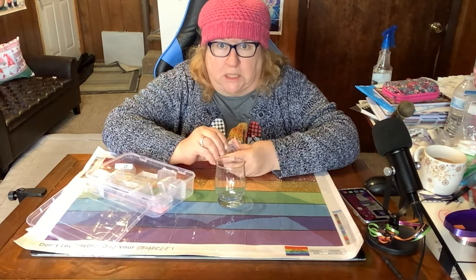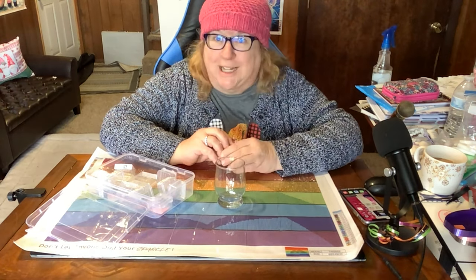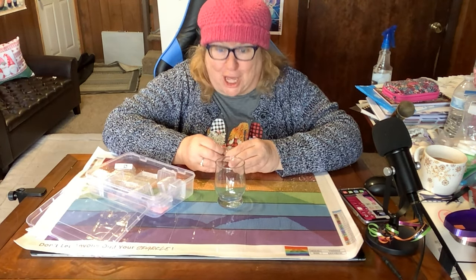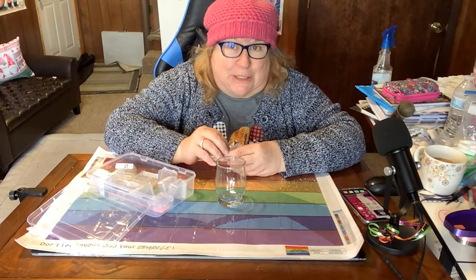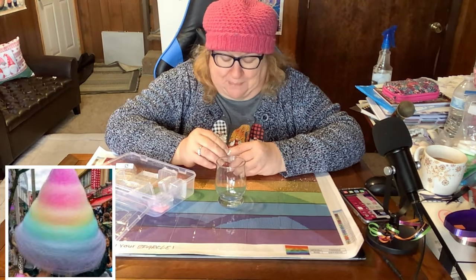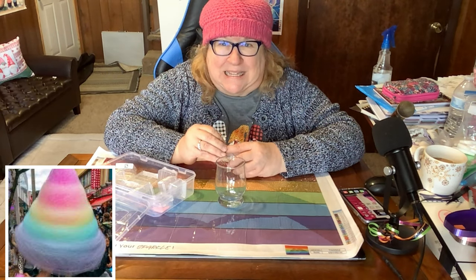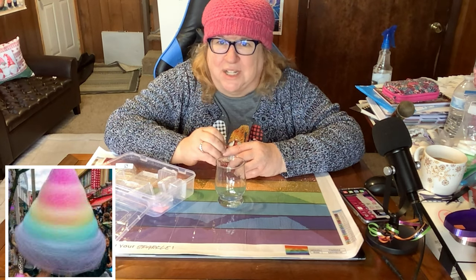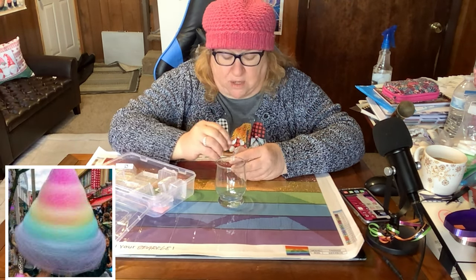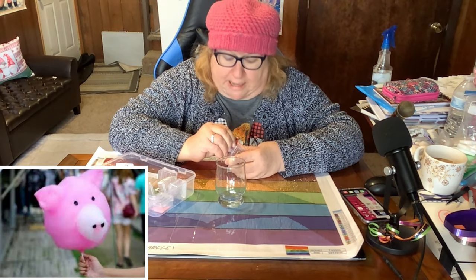Let's talk about National Cotton Candy Day. I found some really cool pictures on Google Images — there's some amazing cotton candy artwork out there. They make these beautiful flowers and figurines.